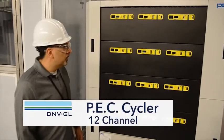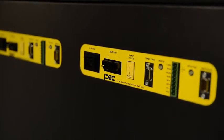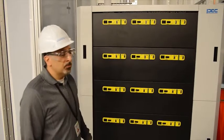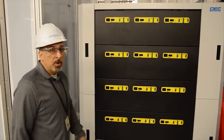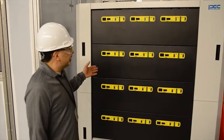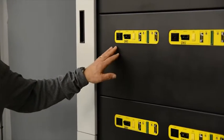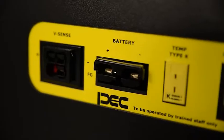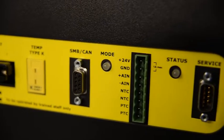Another piece of equipment I wanted to show you is our PEC cycler. We have several models here. They range from 5 volt capability, 20 volt capability, 100 volt capability, and up to 1000 volt capability. This particular model is a 12 channel. We can measure up to 80 channels at 5 volts. With this particular model we can measure voltage sense right to the terminals of the test articles. We also have capability of measuring temperature and communication through CAN bus to the battery modules.